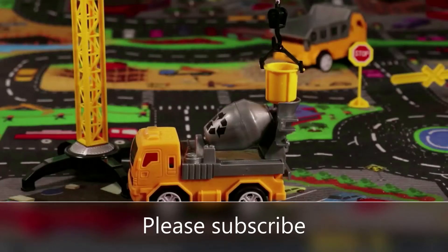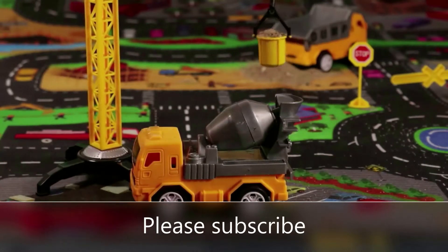You have one mat included with it. This is a comfortable and unique activity play mat.